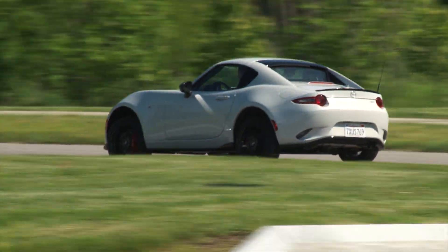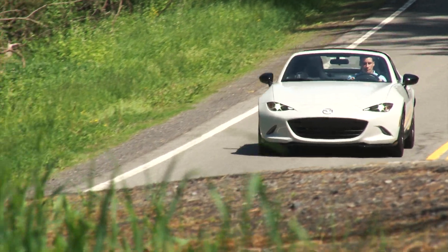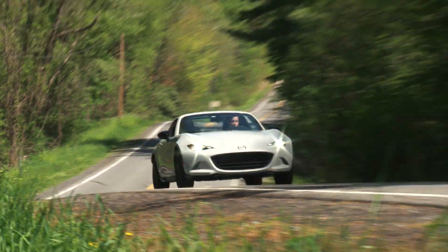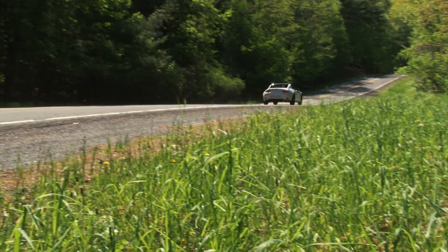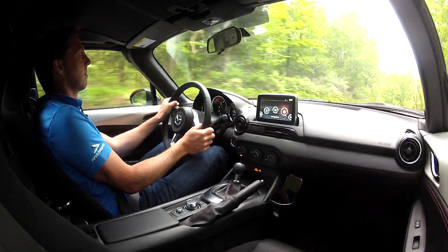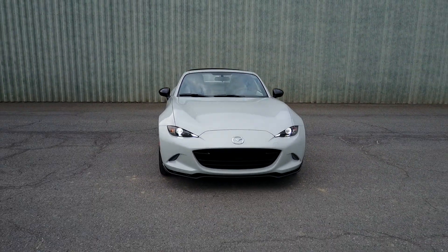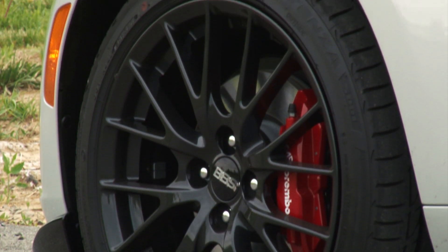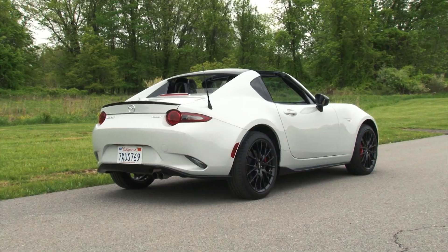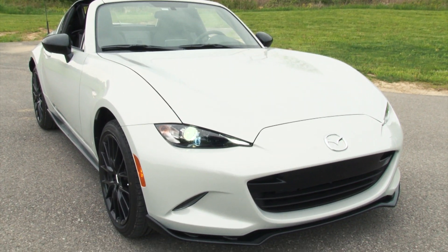This one also includes a torque-sensing limited slip differential to keep those rear summer-use Potenzas firmly in the game. If you forego the 6-speed manual and opt for the 6-speed automatic, you don't get these goodies, nor can you opt for the Brembo BBS package with the namesake calipers and rotors on the front and lightweight wheels all around. This $3,400 grouping also includes all of the appearance bits like the front air dam.